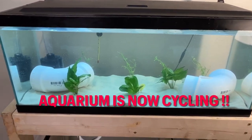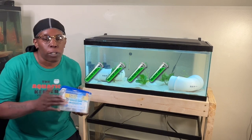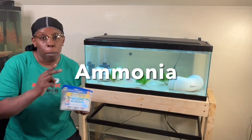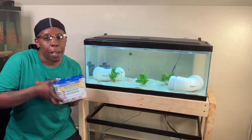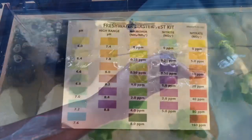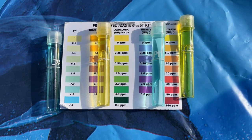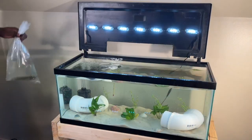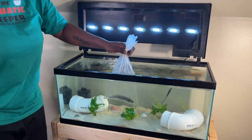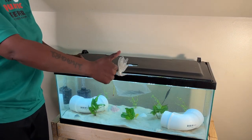The aquarium is now cycling — check it out everyone! Before I add my Axolotl, I will be conducting four tests: pH, ammonia, nitrate, and nitrite. I'll be using this freshwater test kit by API. Let's stick the test tubes in and break out the chart. Here are our results — oh yes, it looks like we are ready for our Axolotl! Now we'll acclimate the Axolotl. I'll be changing the hood because Axolotls do not like a lot of light, and I'll be adding the cage just to ensure it doesn't jump out.